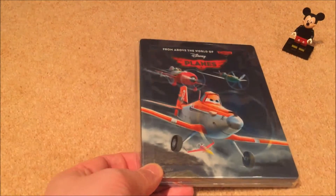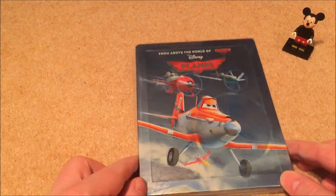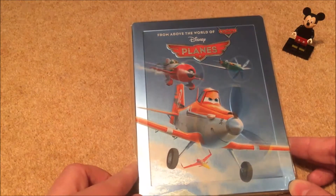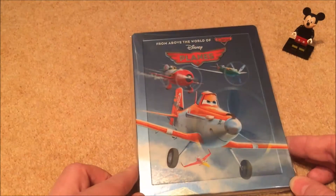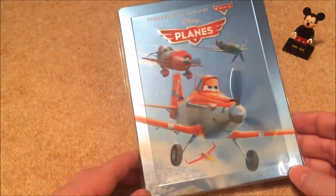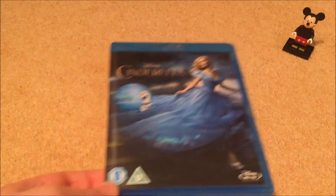Next is Planes — not very good this one. This was when the steelbook craze was on and I picked it up. Haven't seen the sequel, Fire and Rescue — no interest in picking that one up. Now into live-action.